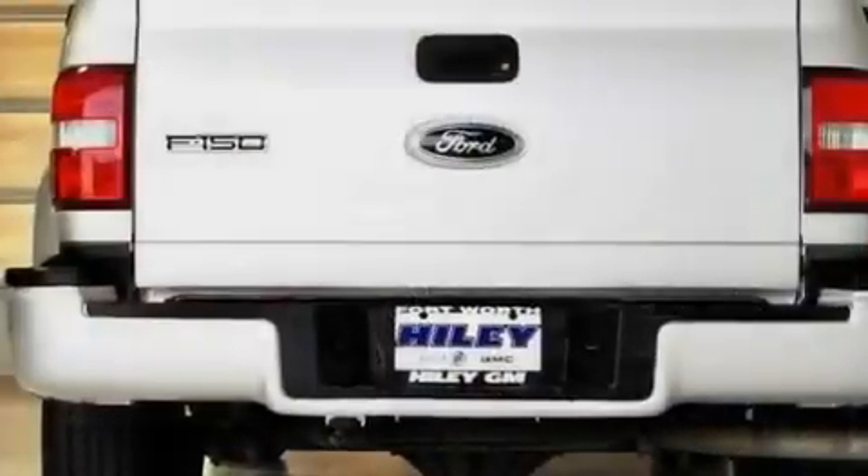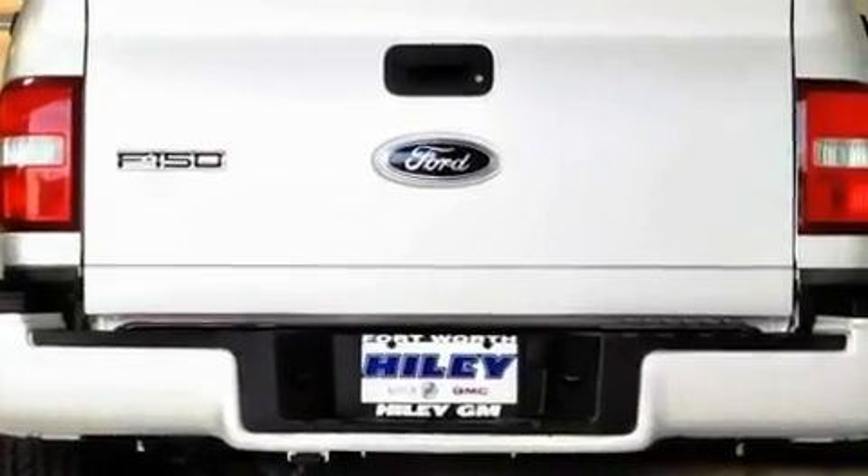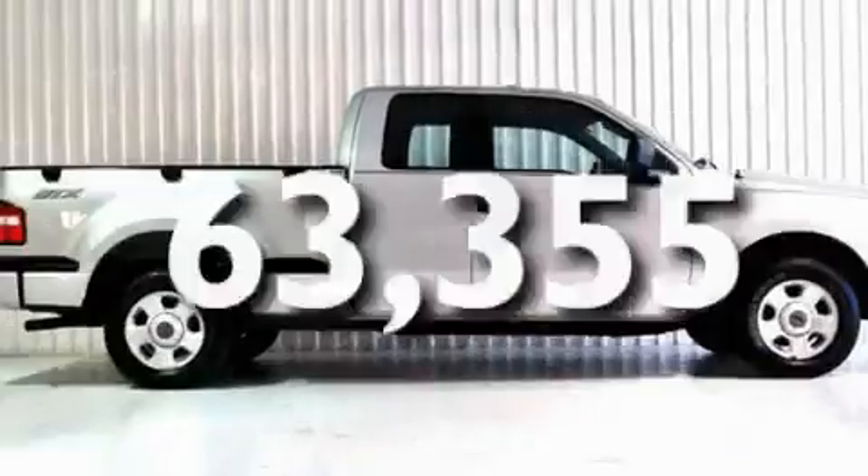Its top features include a CD player, aluminum wheels, a passenger side vanity mirror, a security system, a full-size spare tire, an anti-lock braking system, a passenger side airbag, and this automobile has fewer than 64,000 miles on the odometer.